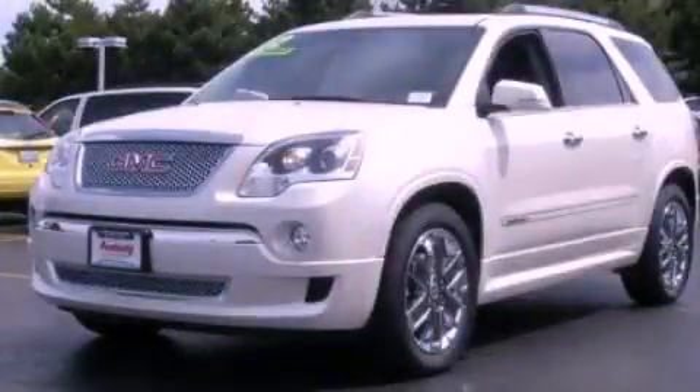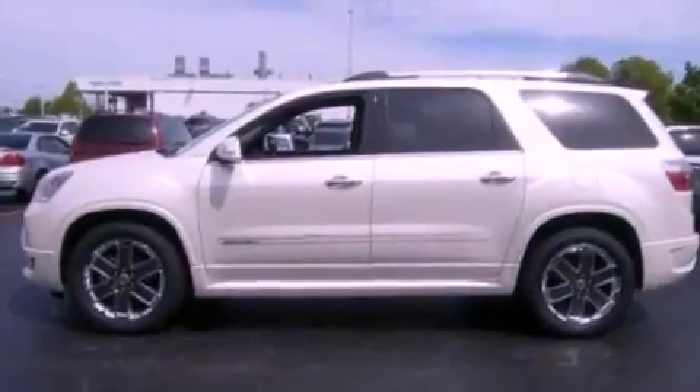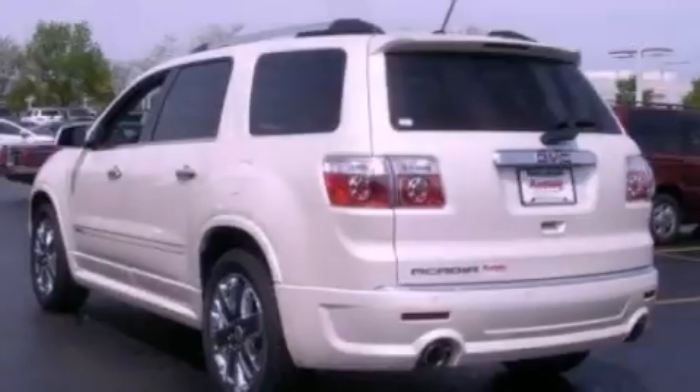This is a brand new 2012 GMC Acadia, a great fit and finish. It features a 3.6-liter six-cylinder engine and an automatic transmission.